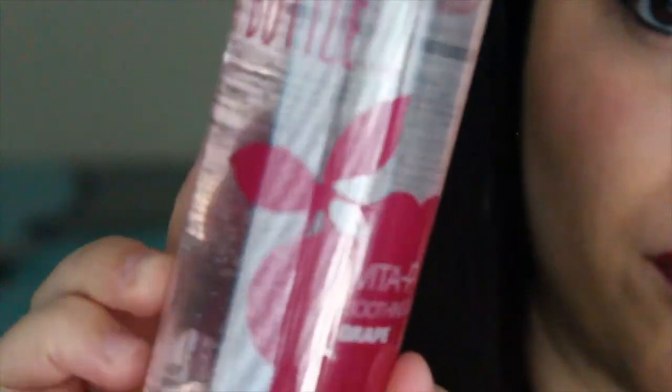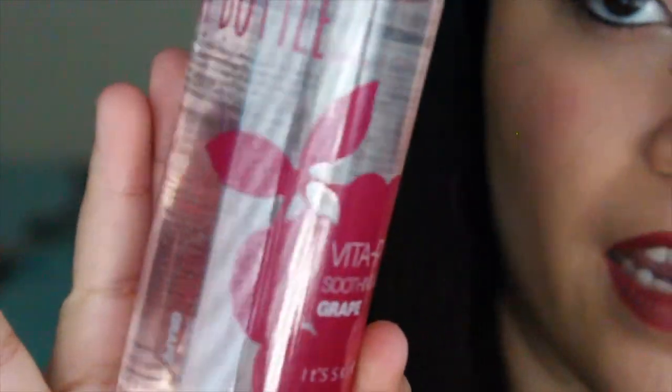The next thing in here is something called My Bottle. You can get either a green or pink version — I got the pink one. It's It's Skin My Bottle Vital Vita Soothing Gel, described on the label as 'adorable soothing gel' — apply head to toe as needed. It seems to just be an all-over moisturizer. It kind of looks like hair gel with a bunch of bubbles inside the bottle.